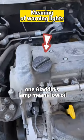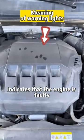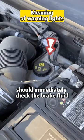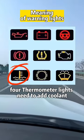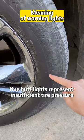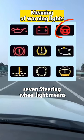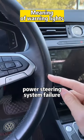One: Aladdin's lamp means low oil. Two: engine fault self-check light indicates that the engine is faulty. Three: the exclamation mark light — immediately check the brake fluid. Four: thermometer light means you need to add coolant. Five: the tire pressure light represents insufficient tire pressure. Six: the dotted circle light means that the brake pads should be replaced. Seven: steering wheel light means power steering system failure.